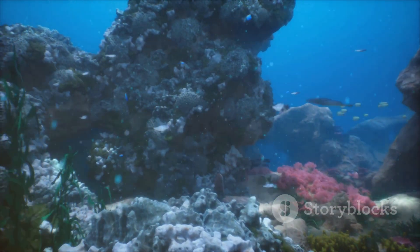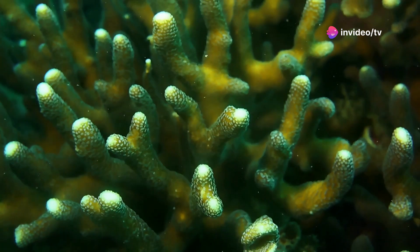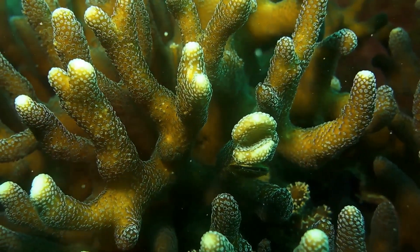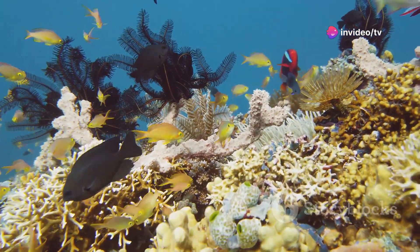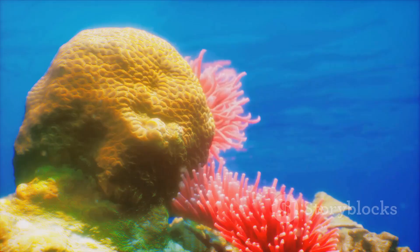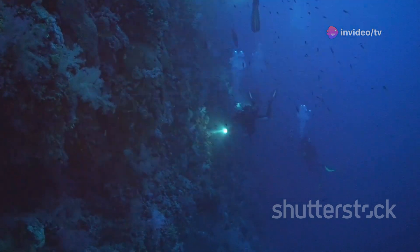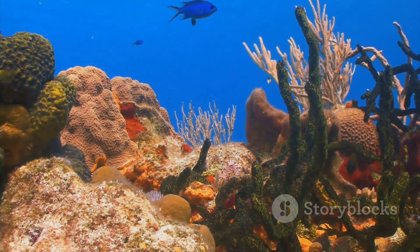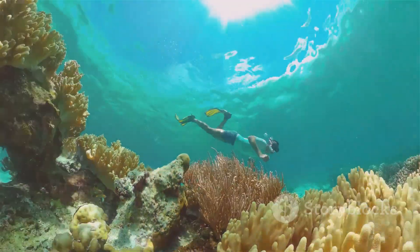We live on a blue planet, with oceans covering over 70% of its surface. Coral reefs, though occupying a small fraction of this vast expanse, play a vital role in the health of our planet. The vibrant colors, intricate structures, and astonishing diversity of life found in coral reefs are a testament to the wonders of the natural world. However, these underwater treasures face unprecedented challenges from human activities. It is our responsibility to understand the importance of these ecosystems, mitigate the threats they face, and become stewards of our blue planet — working together to ensure that coral reefs continue to thrive for generations to come.